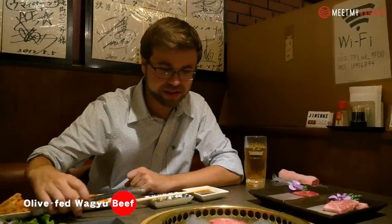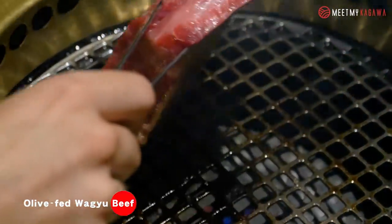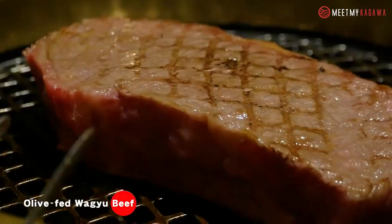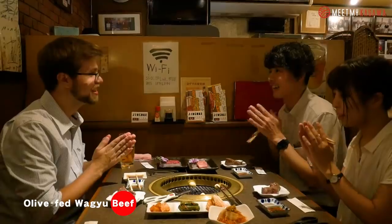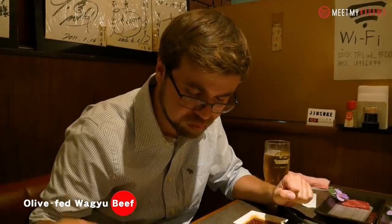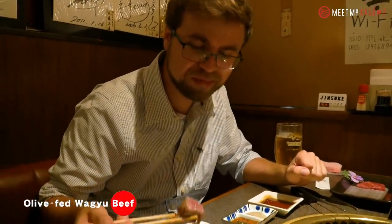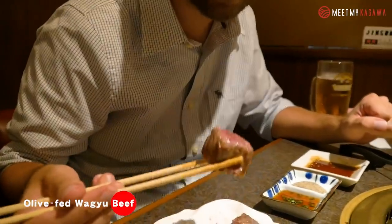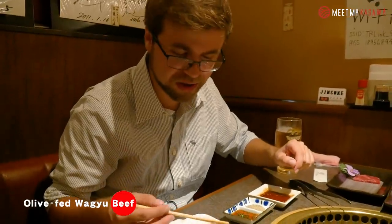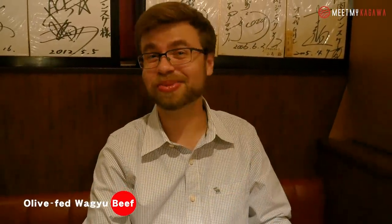Oh wow, listen to this sizzling. So we're going to flip it while it's still rare, and then we can cut it up. Itadakimasu! The nice thing is you can cut it up and you can sort of fry it to your liking. So I'm trying one of them more rare, and I'm going to try one of them a little more well done. Guys, that is some really good beef.